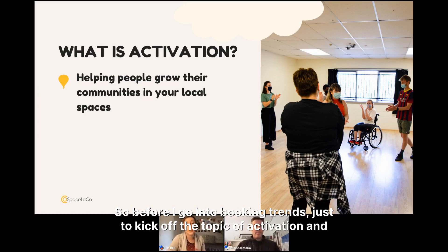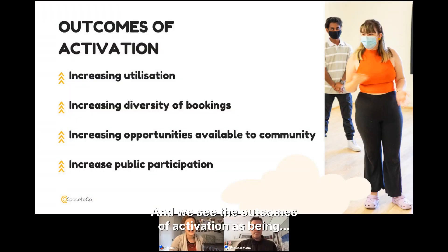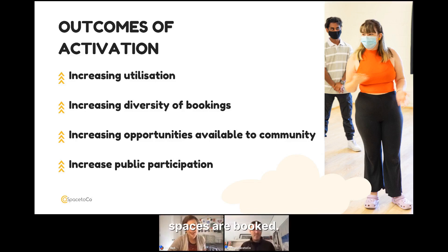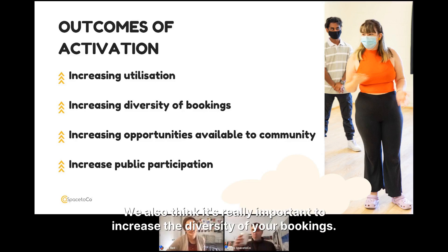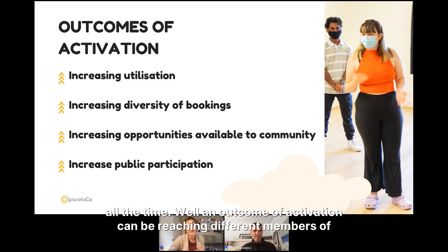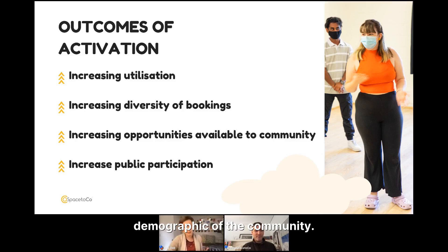Before I go into booking trends, let me kick off the topic of activation and how we define it. We see activation as anything that helps people grow their communities in your local spaces. The outcomes of activation are measurable — for example, increasing utilization means increasing the hours your spaces are booked. It's also important to increase diversity of bookings, reaching different members of the community or different demographics who haven't booked with you before.